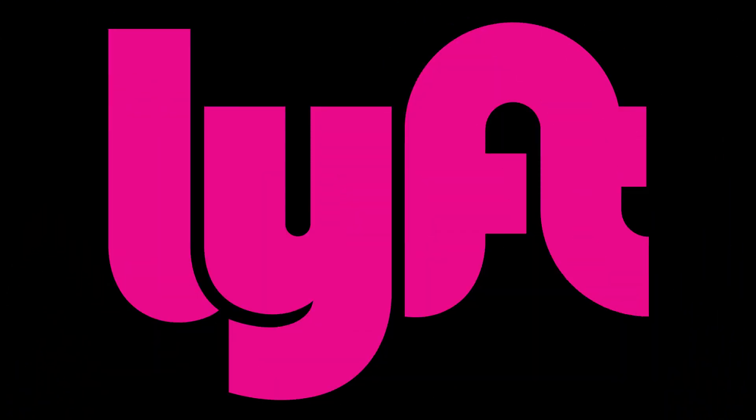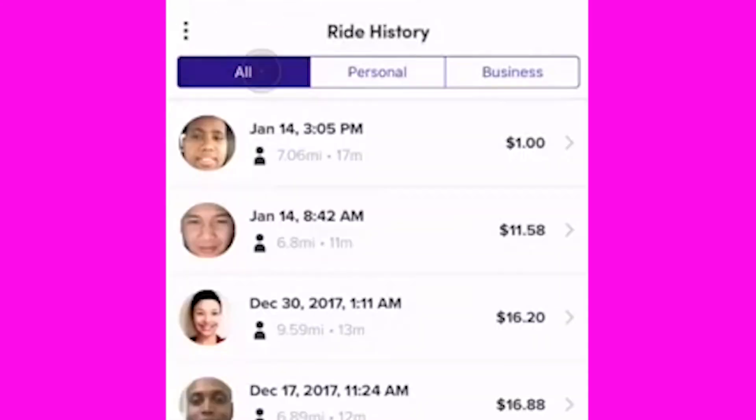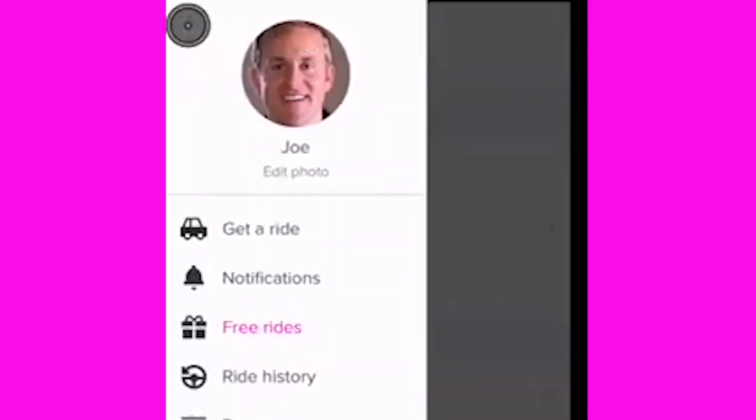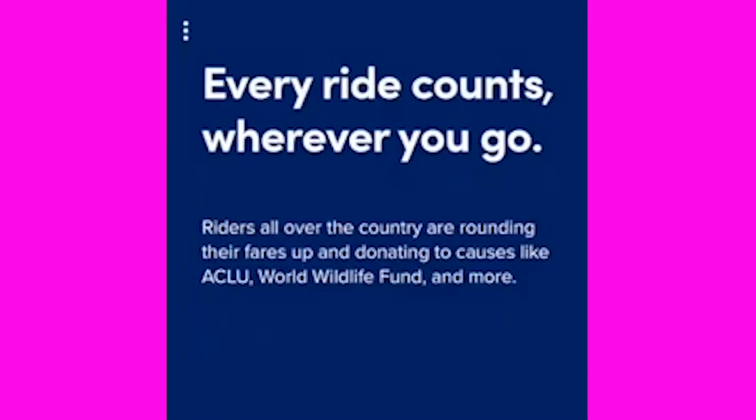Lyft has a similar system, but they also allow drivers to rent a car to use on their routes for an extra fee. Lyft takes 20–25% of all fares, but drivers get to keep all of their tips. Lyft provides extra insurance for drivers. Lyft requires a vehicle inspection and runs a background check. Drivers can draw cash from their account immediately through Express Pay.